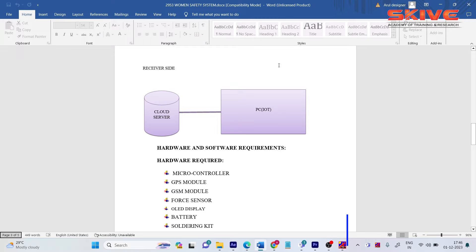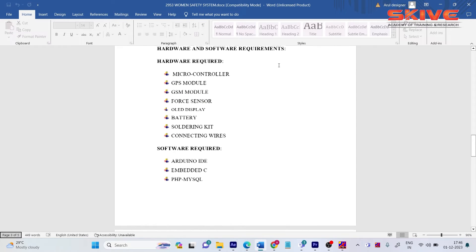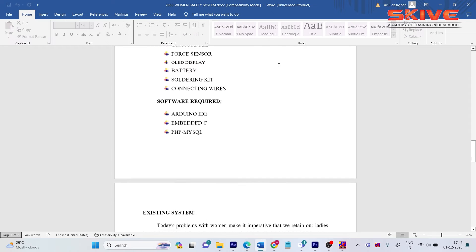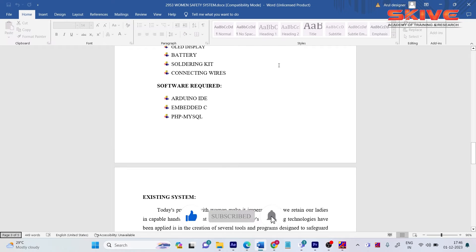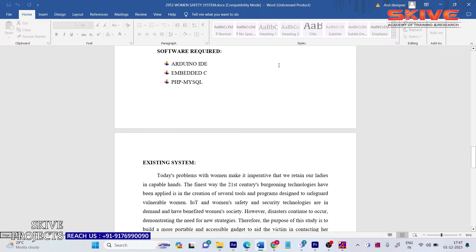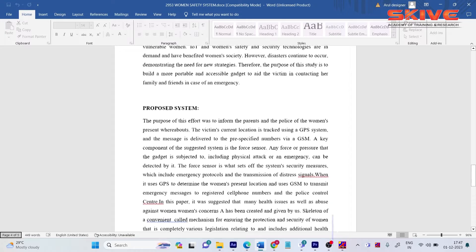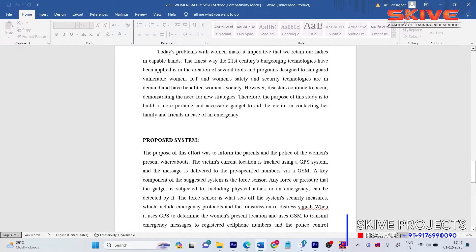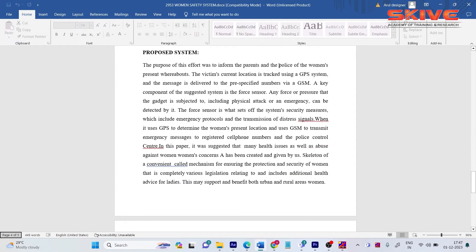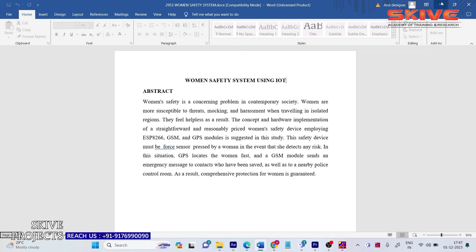The components used in this project are: Arduino Nano microcontroller, GPS module, GSM module, force sensor, OLED display, a 2000mAh battery, soldering kit, and connecting wires. The software used is Arduino IDE with Embedded C, and PHP/MySQL for the web application. In the existing system there was no real-time traceable device; in the proposed system we offer GPS/GSM along with live IoT tracking.